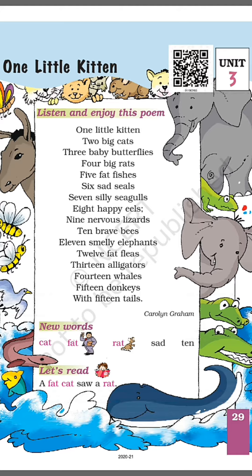two big cats, three baby butterflies, four big rats, five fat fishes, six sad seals,